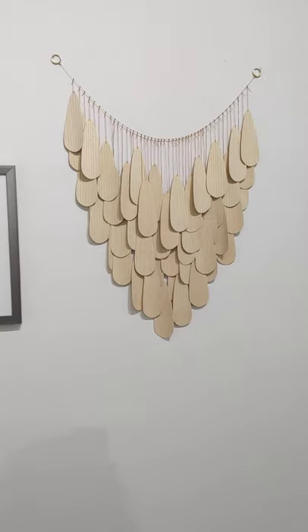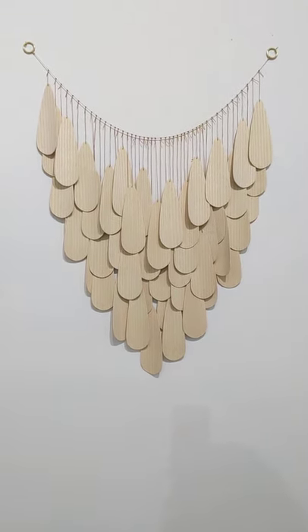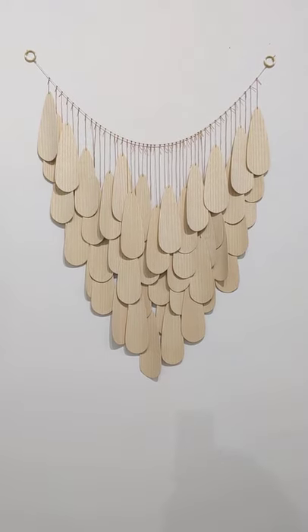Another wall necklace by Karina Steele. This one's all in natural wood. I'd say that's about 20 inches wide, just to give you an idea from nail to nail.